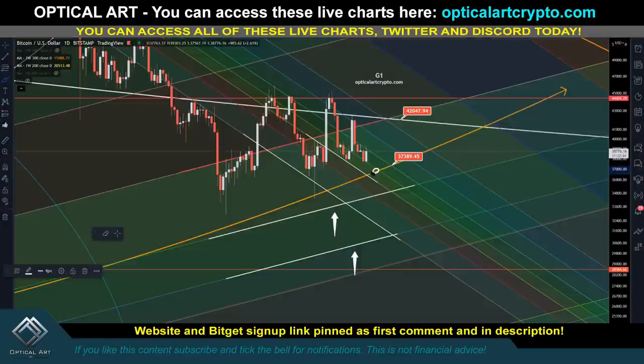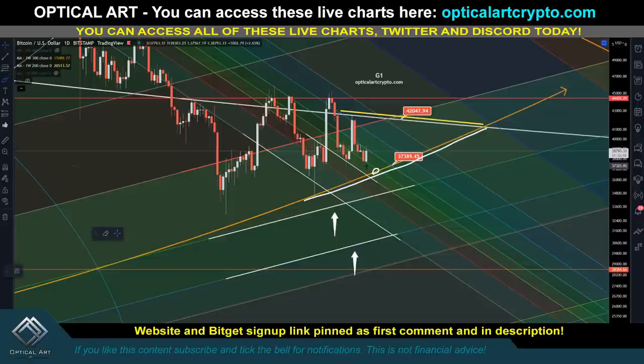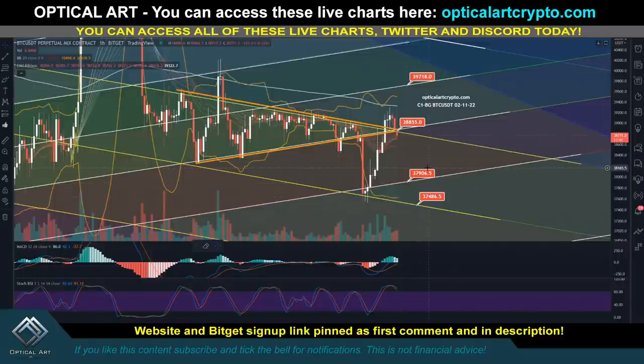We're caught between resistance up here and this ring as support — something has to give soon. The apex is about 40 days away; within the next 21 days or less we'll either break support and capitulation begins, or if we get above 42,000 and hold we have more upside. Given global markets and the economy, I think downside is much more likely. Access the charts at operacrypto.com, link in the first comment and description. Next video I'll cover Bitcoin Well number three. Trade safe, trade smart.